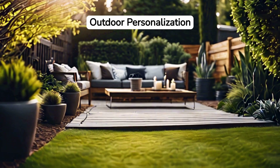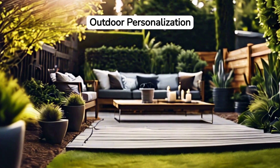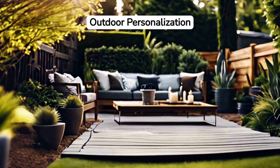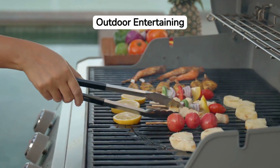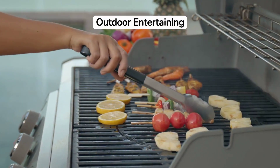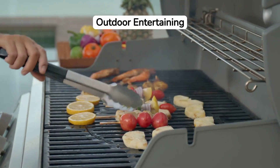Remember, personal touches make the space uniquely yours. Decorate with outdoor rugs, art pieces, or anything that reflects your style. Finally, outdoor cooking options like a built-in grill or pizza oven can turn your backyard into the ultimate destination for hosting memorable gatherings.